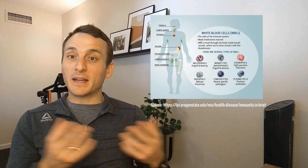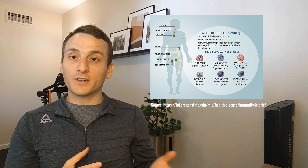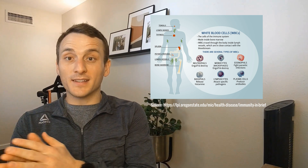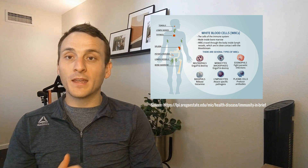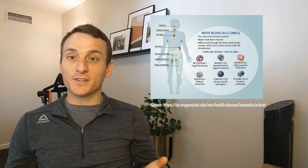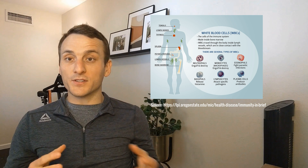Your white blood cells, or WBCs, get a little bit more complicated because they're our body's immune cells. While a red blood cell is a red blood cell and a platelet is a platelet, the WBC is a label for multiple types of cells. Neutrophils are primarily associated with bacterial infections. Lymphocytes are primarily associated with viral infections. Monocytes can be associated with multiple types of infections because they signal to immune cells and eat up different debris. Eosinophils are associated with parasitic infections and allergies. And basophils are associated with histamine release and allergic responses.